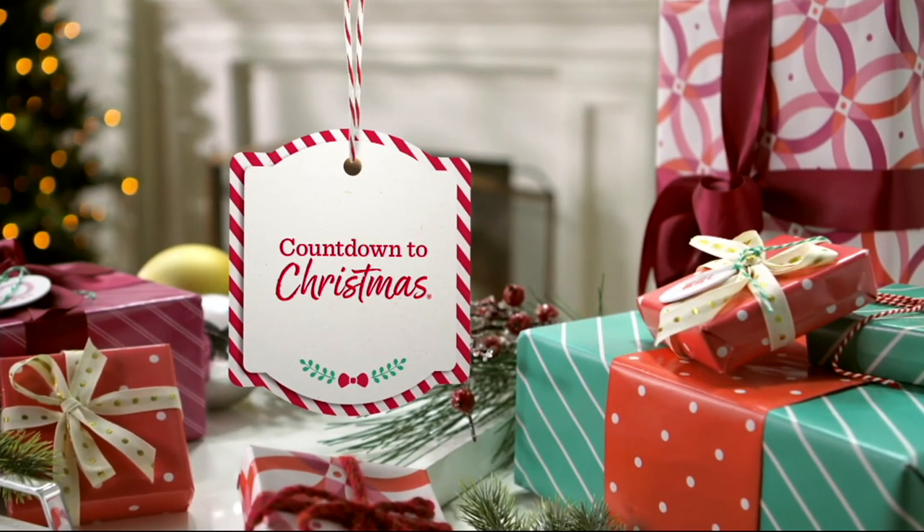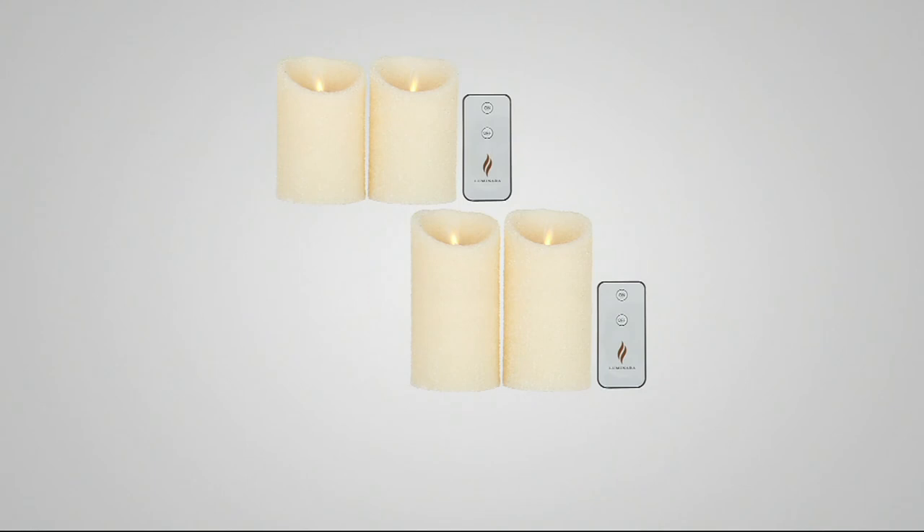We have a one-day-only in the show, and it's from Luminara. I'll be here with Janine for a set of two brand-new candles, either four or six inches.